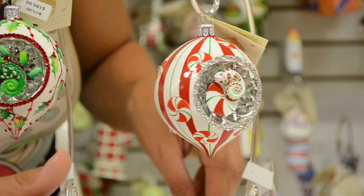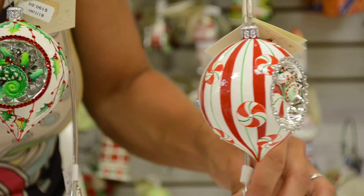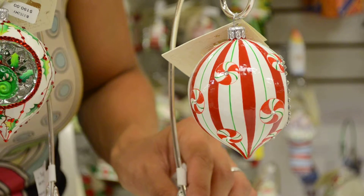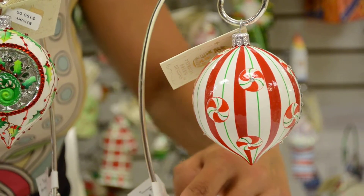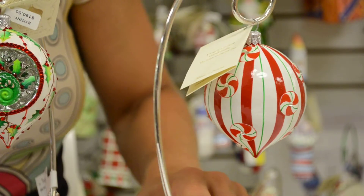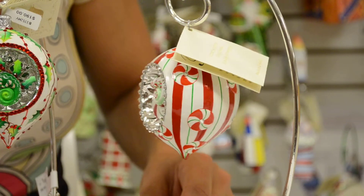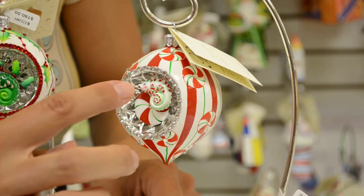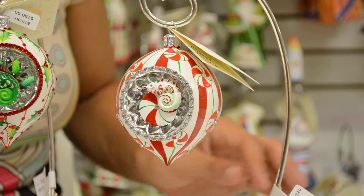It is decorated very festively in beautiful shades of red and green, and the white really shines on the tree. You have these little peppermints placed throughout the reflector orb on all sides of the ornament. And right at the top of him you can see these little red crystals. And he has an adorable little face — I love the chameleons.